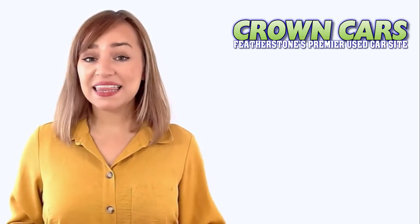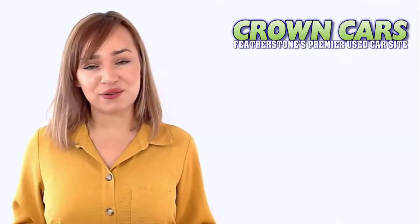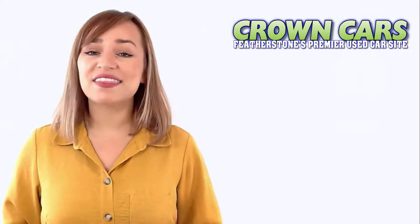Hello and welcome to Crown Cars. Please enjoy the following vehicle presentation. Later in the video I will tell you a little more about our company and why we are highly rated for choice, value and customer satisfaction. Thanks for watching.